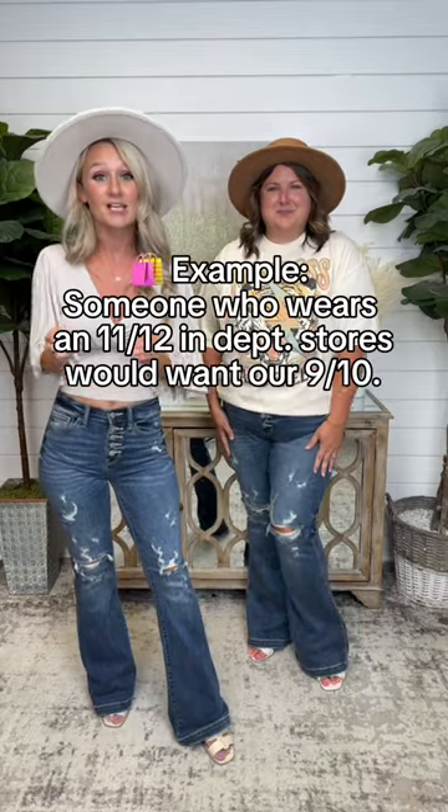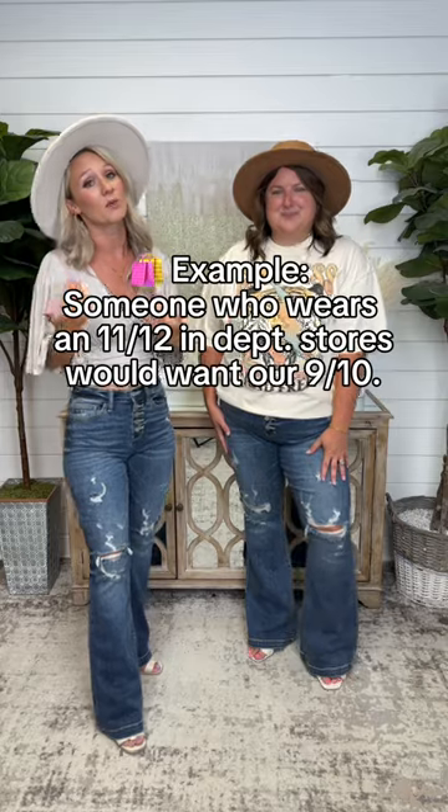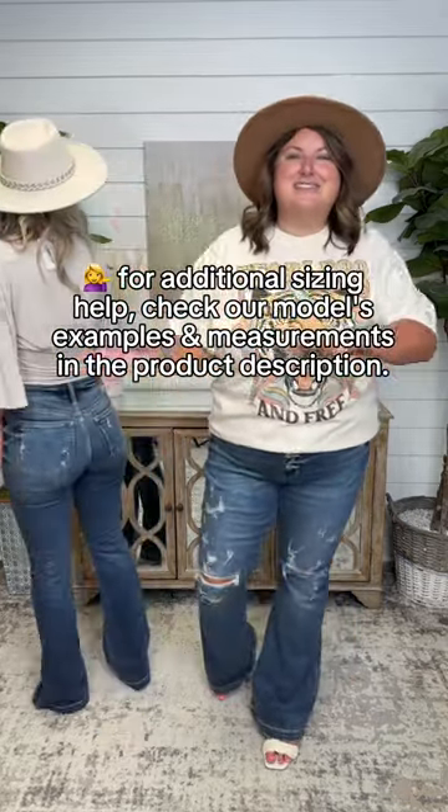For these Judy Blue jeans, for sizing, you're going to go with your true Judy Blue size. If you don't know what that is, take your department store size and size down one. I'm a size zero department store, so I size down to the double zero. So I'm an 18W department store — I take that down to the 16W.